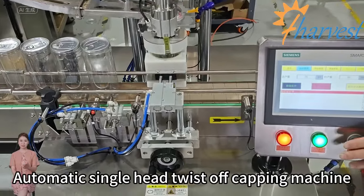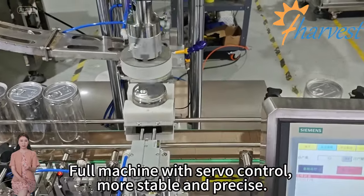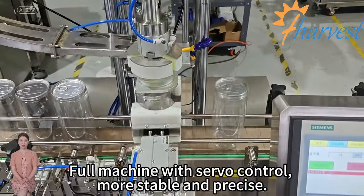Automatic single-head twist-off capping machine. Full machine with servo control, more stable and precise.